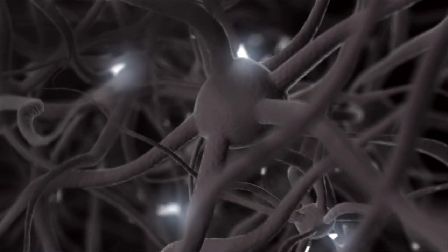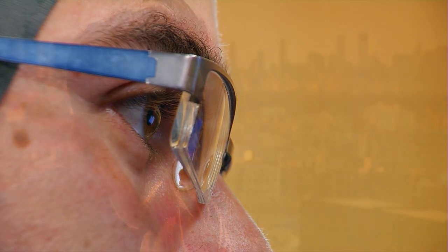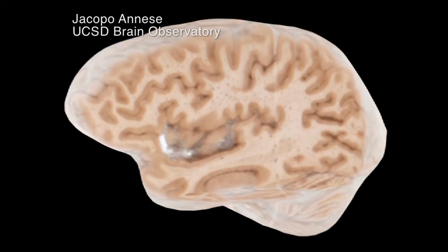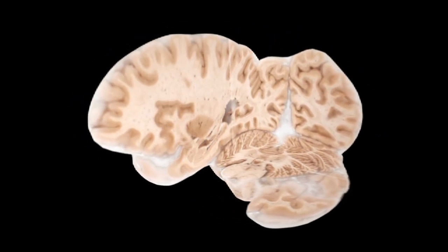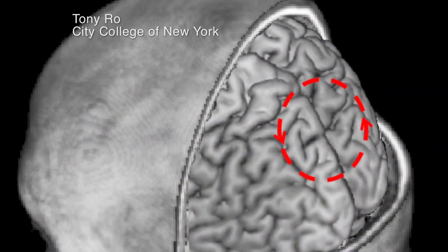What happens in these patients is they go cortically blind — they can't see any information in their visual world. Neuroscientist Tony Rowe says it holds tantalizing clues to the architecture of the brain. There are a lot of other areas of the brain that are involved with processing visual information, but without any visual awareness. These other parts of the brain receive input from the eyes, but they're not allowing us to access it consciously.